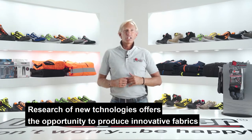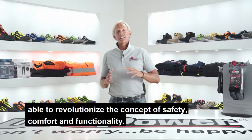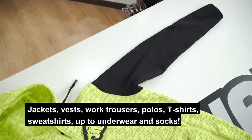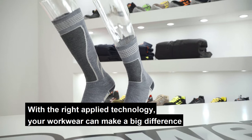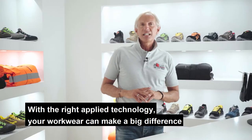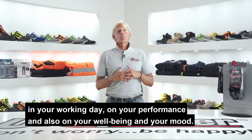Research of new technologies offers the opportunity to produce innovative fabrics able to revolutionize the concept of safety, comfort and functionality. Jackets, vests, work trousers, polos, t-shirts, sweatshirts, up to underwear and socks. With the right applied technology, your workwear can make a big difference in your working day, on your performance and also on your well-being and your mood.